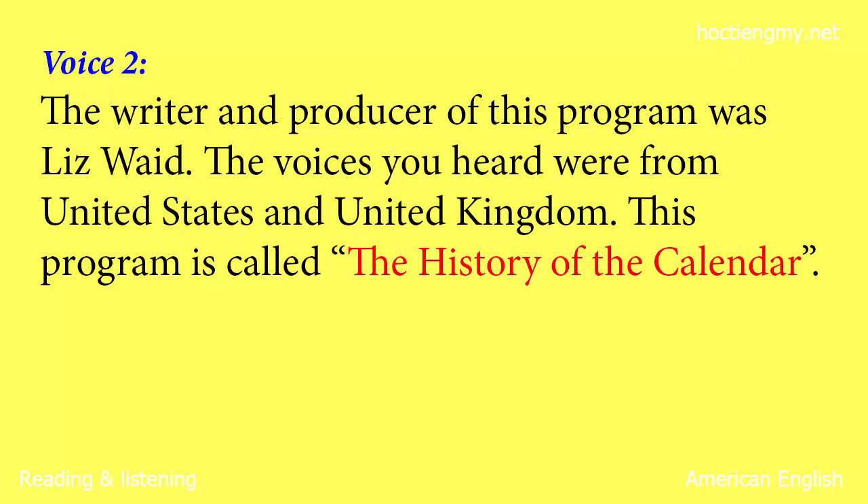The writer and producer of this program was Liz Wade. The voices you heard were from the United States. This program is called the History of the Calendar. You can also leave your comments on our website, and you can find us on Facebook — just search for Spotlight Radio. We hope you can join us again for the next Spotlight program. Goodbye!